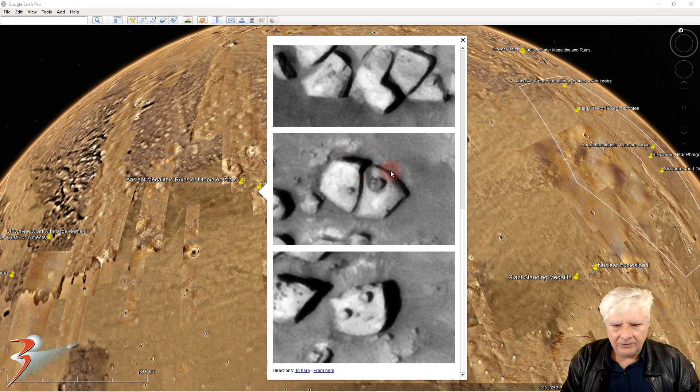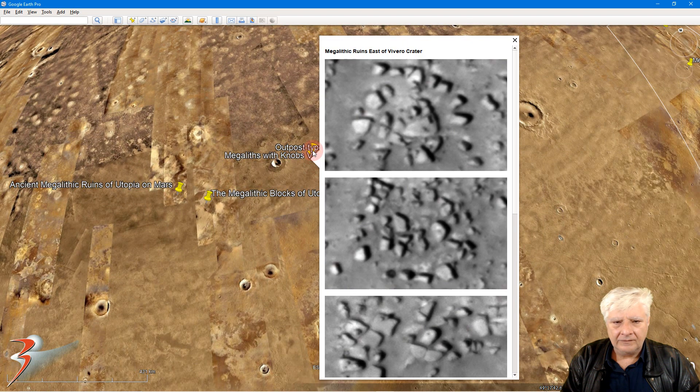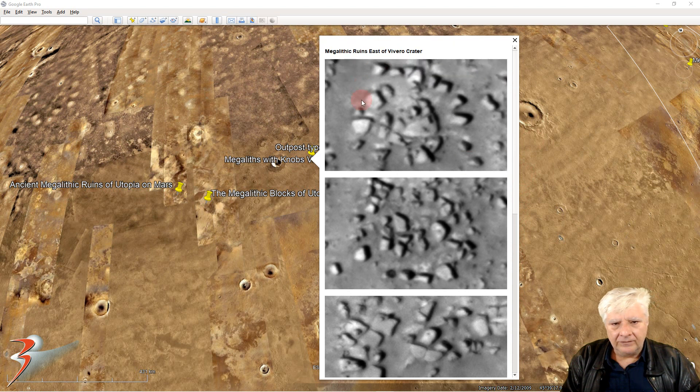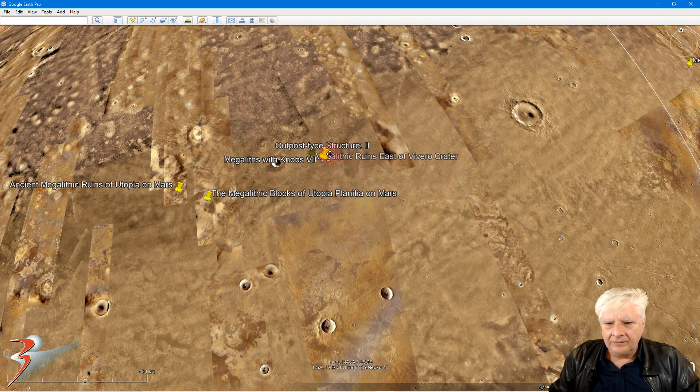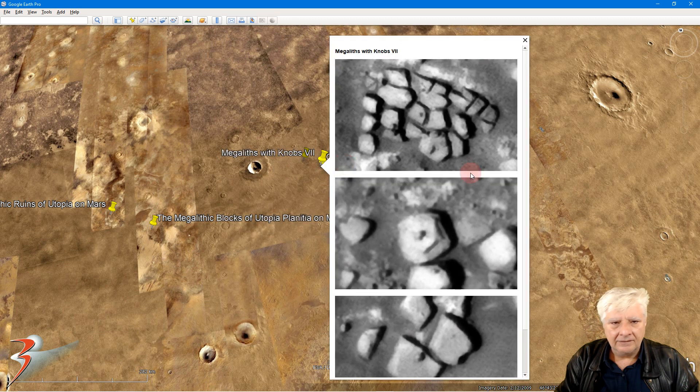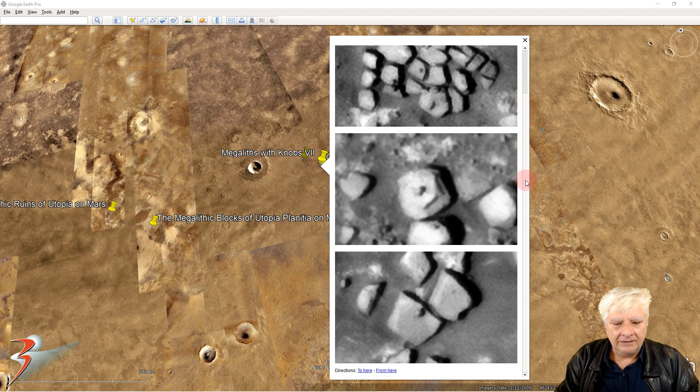Weird stuff going on in there — a hollowed-out part with that small object. Lots of these small blocks — looks like they've been arranged almost like a Stonehenge. Let's have a look at these weird parts over here, parallel with one another. Check out that bridging part — it seems to be attached at a right angle to this piece. And then more blocks. I'm seeing this quite often on Mars too, where we have a block and in the center on one side we have a small protrusion or knob.